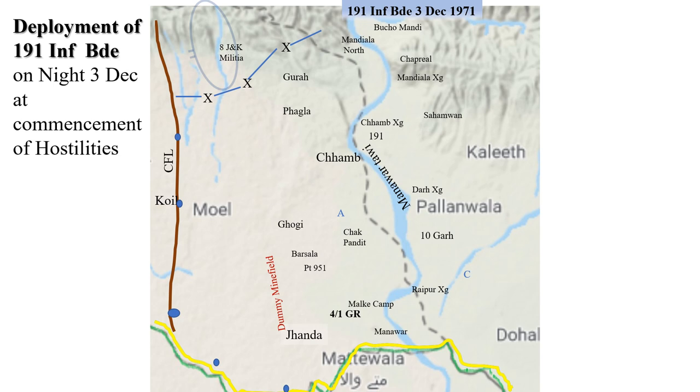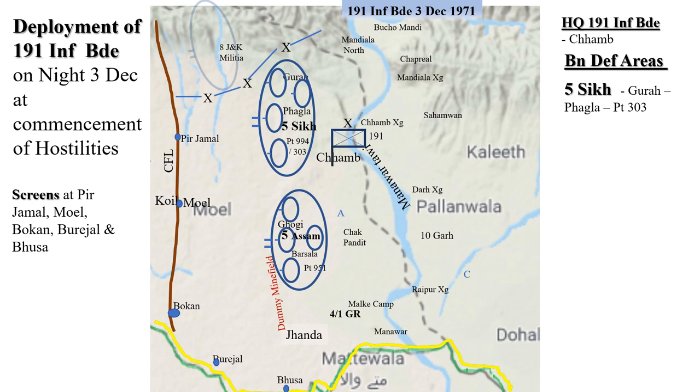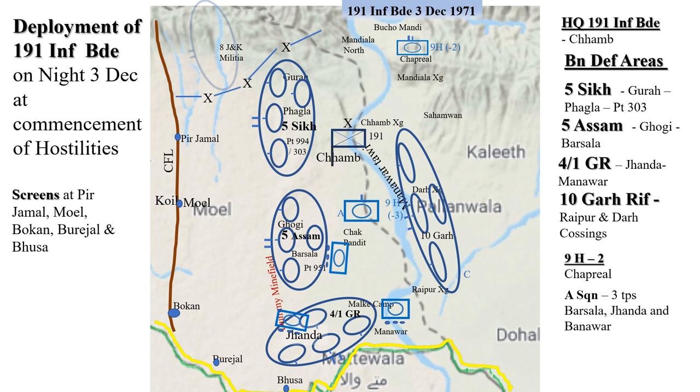The deployment of 191 Infantry Brigade on the night of 3rd December 1971 at the commencement of hostilities was deployment of screens. Headquarter 191 Infantry Brigade at Chamb; 5 Sikh at Gura Fagla; 5 Assam at Gogi Barsala; 4/1 GR at Janda Manavar; and 10 Garhwal Rifles at Raipur and Dhar crossings. 9 Horse less 2 squadrons in area Chapriyal; Alpha Squadron less 3 troops at Chakpandit with a troop each in the battalion locations. C Squadron in the area of Nadala enclave.